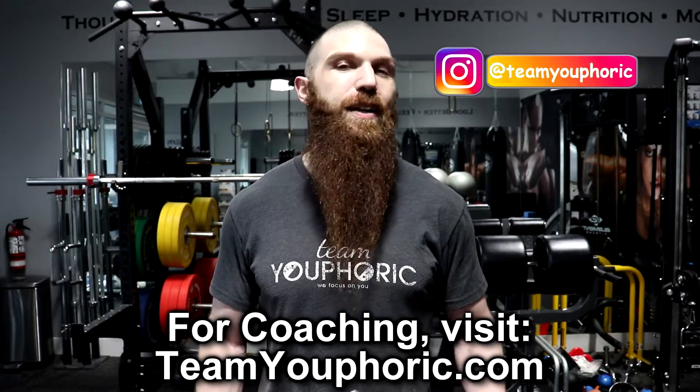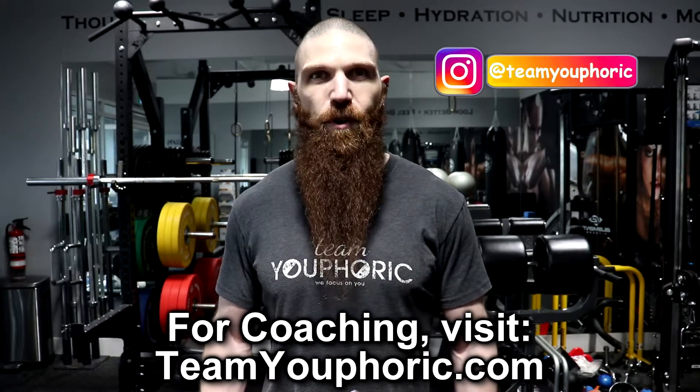Stephen here with Team EFORC, and today I'm going to be sharing with you the three best and three worst methods for determining body fat percentage. Last week I had uploaded a video called 'What Is Your Ideal Weight and What Is Your Ideal Body Fat Percentage,' and on that video I received a question from Anna Foley.